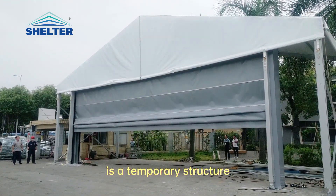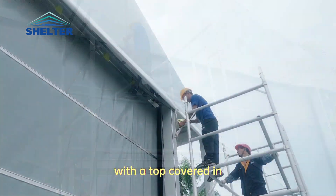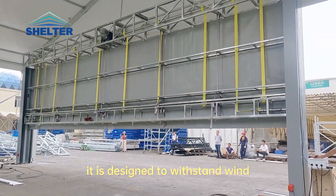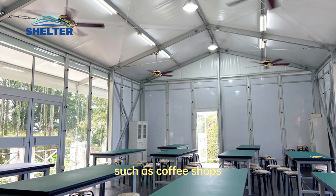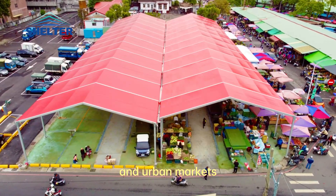A frame tent is a temporary structure built on an aluminum alloy frame, with a top covered in PVC-coated fabric. It is designed to withstand wind, rain, sunlight, and fire, making it suitable for a variety of settings such as coffee shops, commercial storage, industrial facilities, and urban markets.